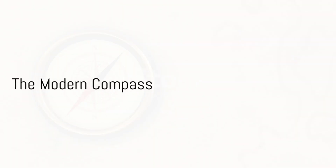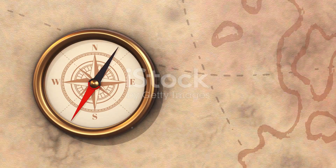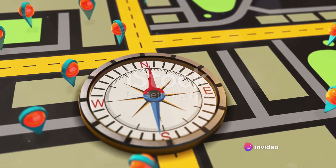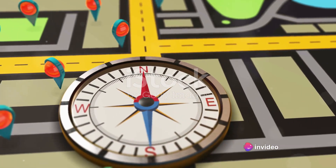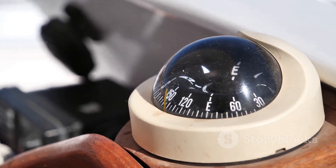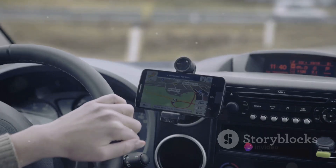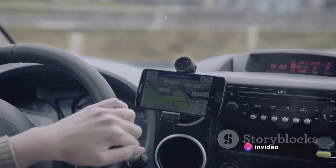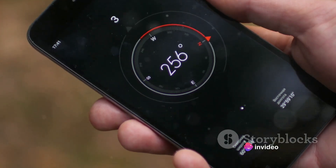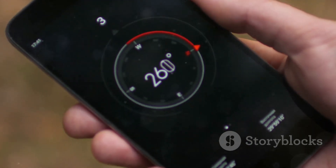Fast forward to the present day, and you'll see how the compass has truly revolutionised navigation. The magnetic compass is a remarkable advancement, always pointing north, guiding sailors and explorers alike. Then there's the gyro compass, not influenced by the Earth's magnetic field, and offering even greater precision. And who can forget GPS — a space-age compass using satellites to pinpoint our location anywhere on Earth. With such an impressive lineage, it's no wonder that the compass remains a vital tool, even in our digital age.